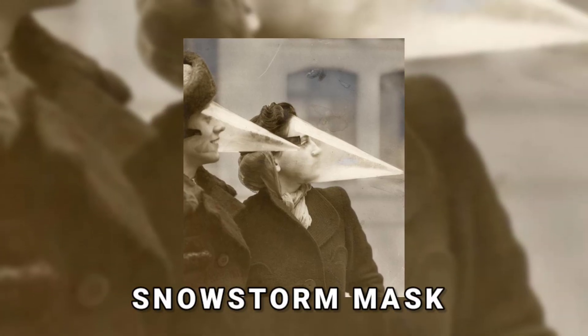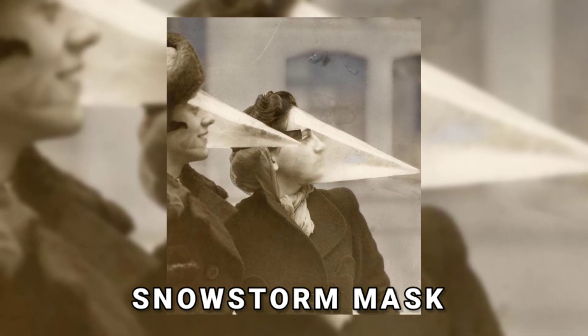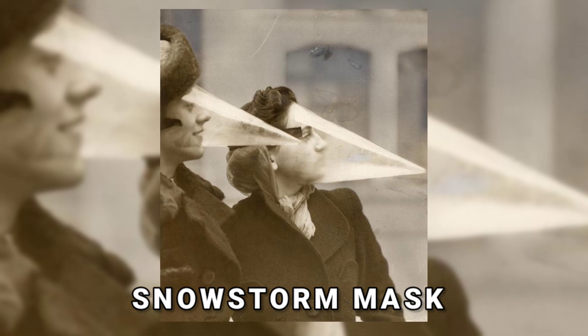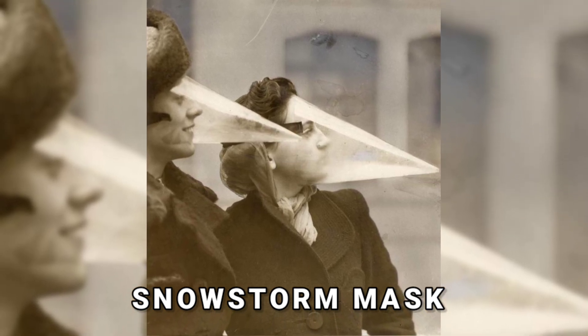The Canadian snowstorm mask was a plastic cone made to protect the face from snowfall. Although the hound skull-like design is odd and striking, it was helpful for short journeys in preparing for nature's violent surge.